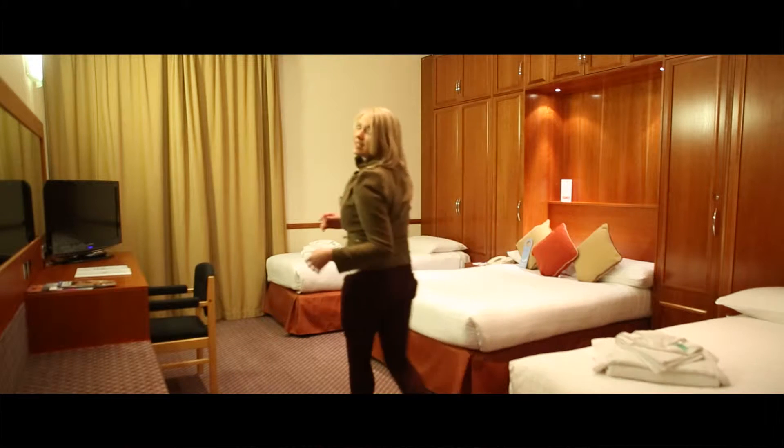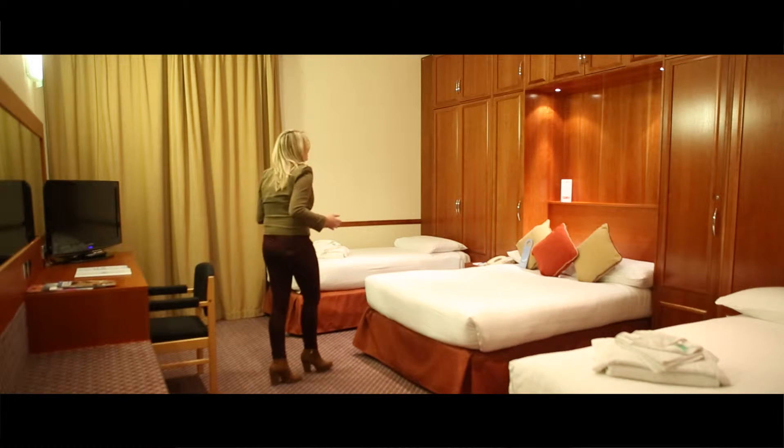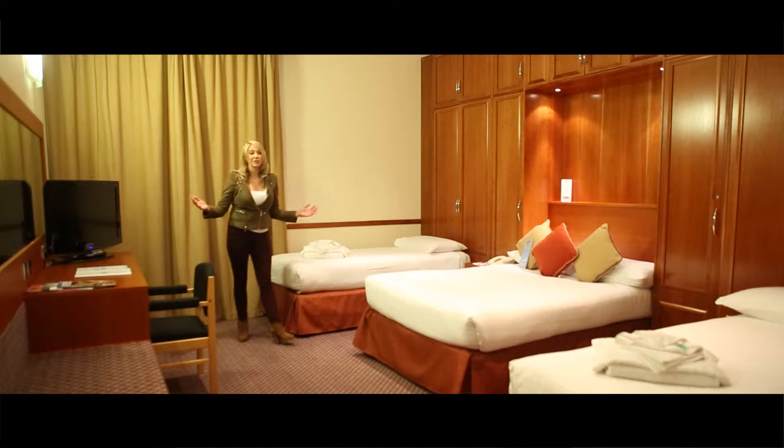This is an example of what you can expect if you pick a family room here. As you can see, they're simply huge. All rooms include all your typical amenities, free wifi, as well as enough room for a whole cabin load of luggage.